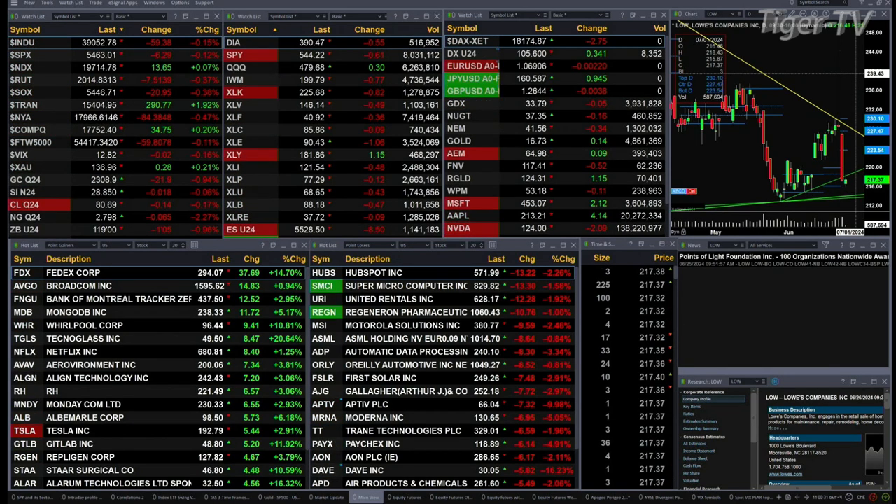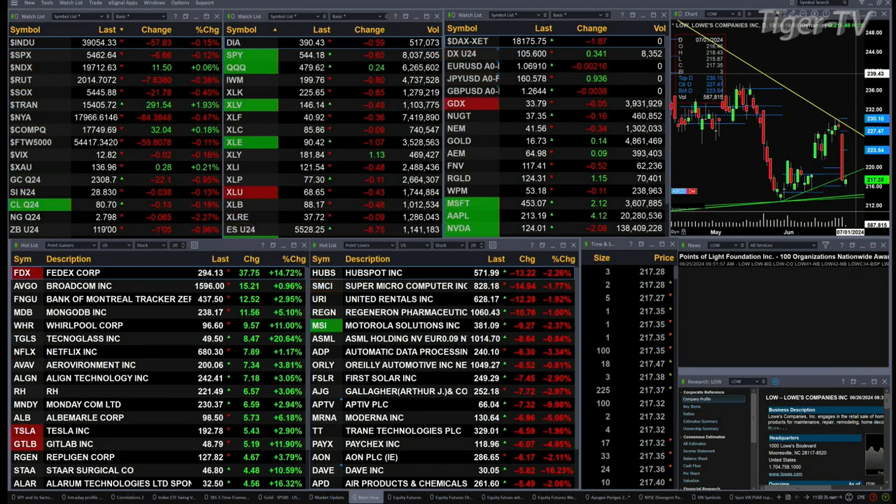Gold is off 22 bucks, Silver's down one penny, Light crude is off 12 cents, Natural gas is down six pennies. 30-year treasuries are off one point and five ticks, printing out at 119 even. Let's go take a look at what all that means by looking at that nine-panel market update chart.